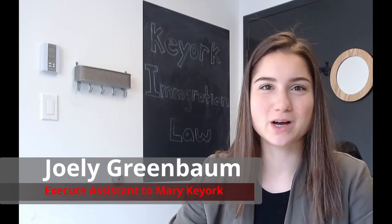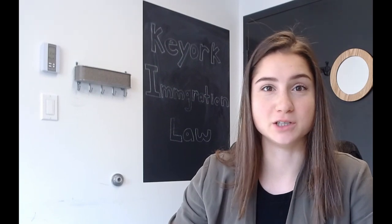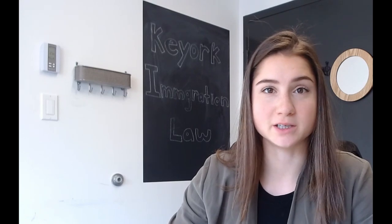Hi everyone, welcome back to our YouTube channel. My name is Jolie Greenbaum, I'm Mary Kirk's Executive Assistant and I help her in filing unique and complex immigration applications. For today's video we're going to be talking about reference letters in spousal sponsorship applications.